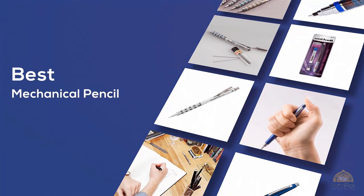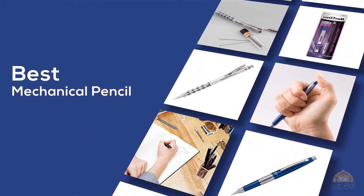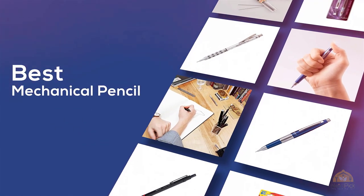If you're looking for the best mechanical pencil, here's a collection you've got to see! Let's get started! At any time, you can click the circle for more info and real-time deals.